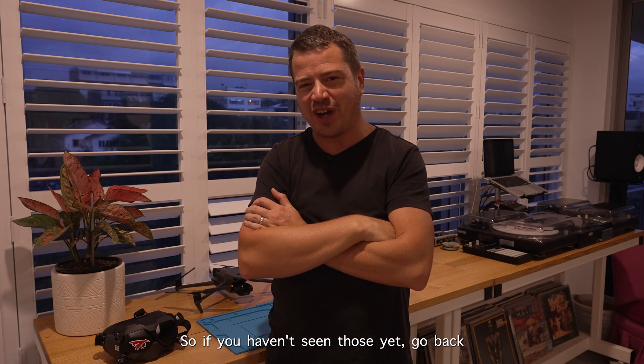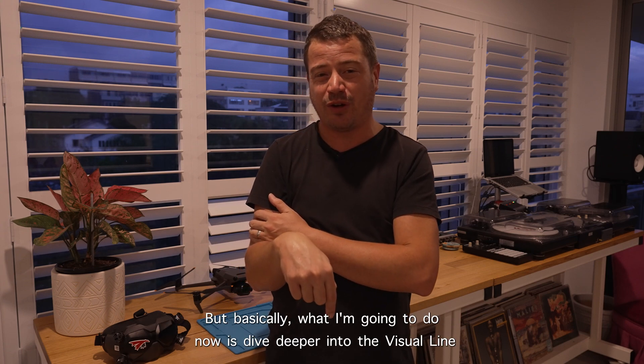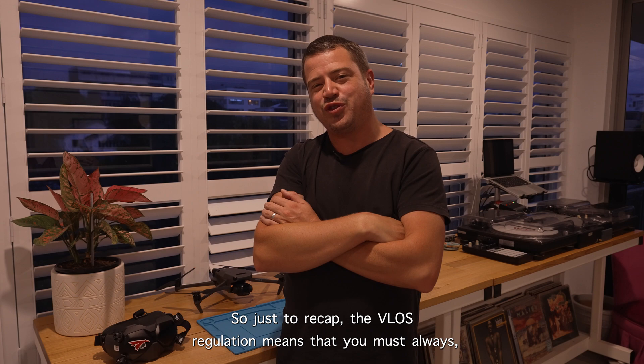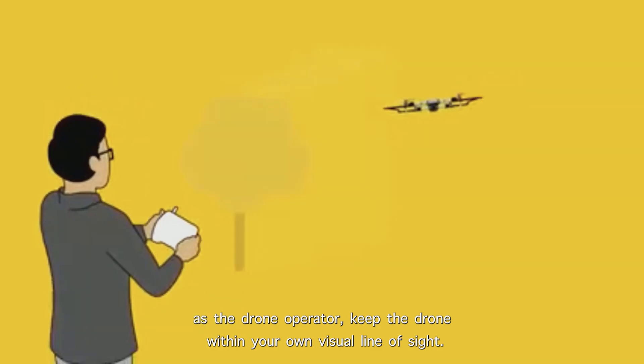We've finished all the boring fundamental stuff with the standard operating procedure in the last two videos. If you haven't seen those yet, go back and watch them because you'll need to know that before watching this. What I'm going to do now is dive deeper into the visual line of sight regulation and what it means to you as a drone pilot. To recap: the visual line of sight regulation means that you must always, as the drone operator, keep the drone within your own visual line of sight.